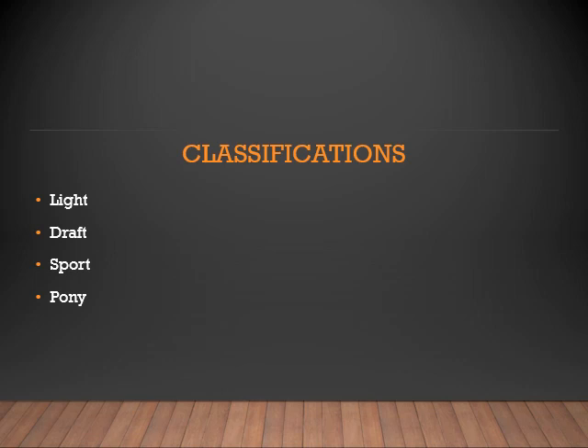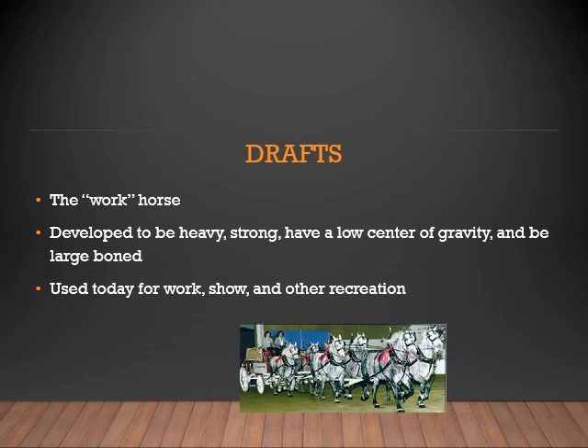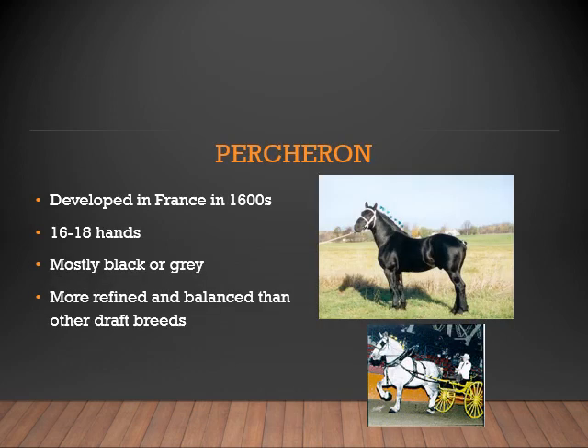Now let's look at our next classification: Drafts. Drafts are the workhorse. They were developed to be heavy, strong, with a low center of gravity and large bone. They are used today for work, show, and other recreation. The Percheron was developed in France in the 1600s. They range from 16 to 18 hands and are primarily black or gray. This breed is more refined and balanced than other draft breeds.